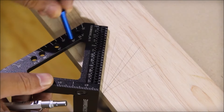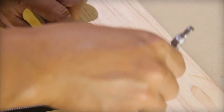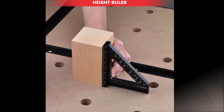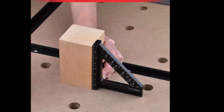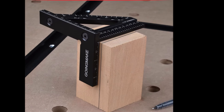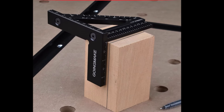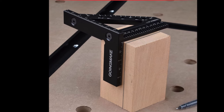Its 0.8mm hole diameter accommodates most woodworking pencils for marking and measuring. Constructed from high-quality aluminum alloy, the Going Make Carpenter Square ensures durability for long-term use. Its 3D multi-angle measuring ruler design adds versatility, making it suitable for a variety of woodworking and carpentry tasks — ideal for professionals and enthusiasts alike.